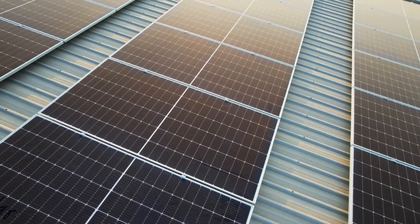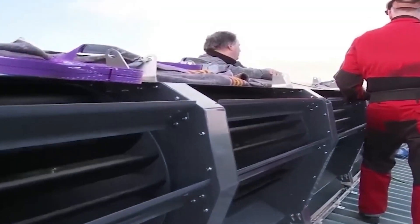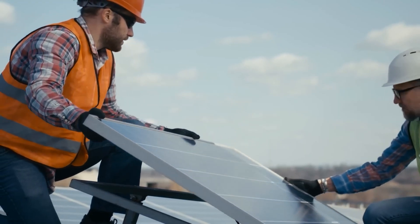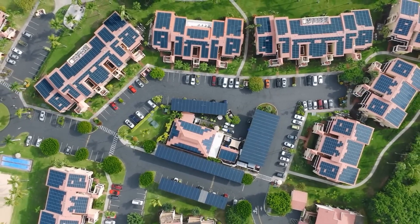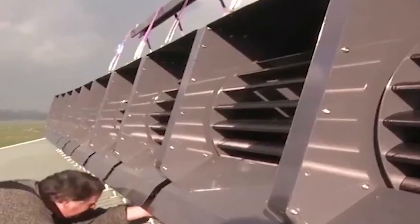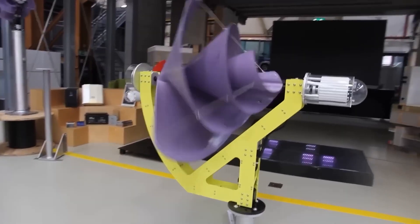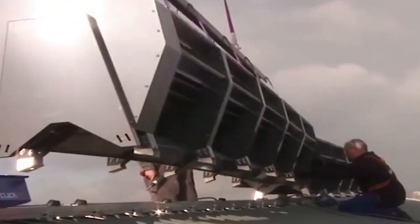Will Ridgeblade be able to give tough competition to other renewable energy sources? Will Ridgeblade slowly swallow the popularity of solar panels and greenhouse sources? We will soon find out. Before we jump on to compare this groundbreaking innovation to the already existing sustainable sources of energy, let us first understand its workings.